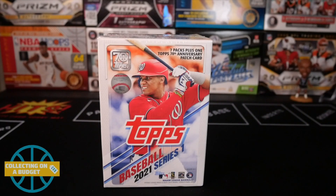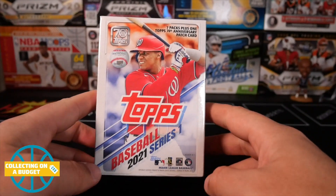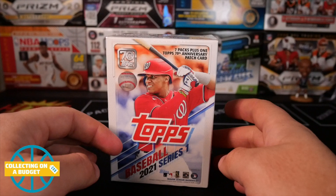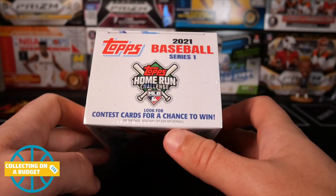Hey, what is going on guys? Welcome back to another video. Very excited today because I finally got my hands on some 2021 baseball Series One. I have one blaster today. I wasn't able to get a ton of it. Hopefully I can get more soon, but some is better than none. Very happy to be opening some new baseball.